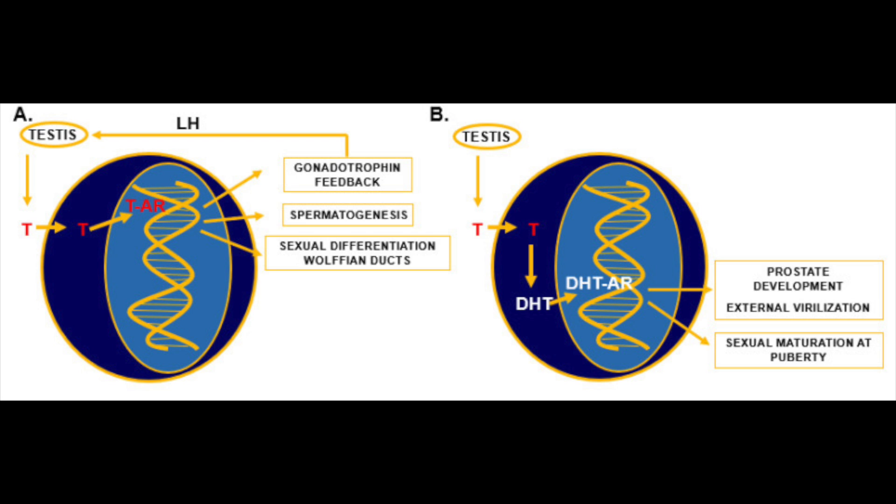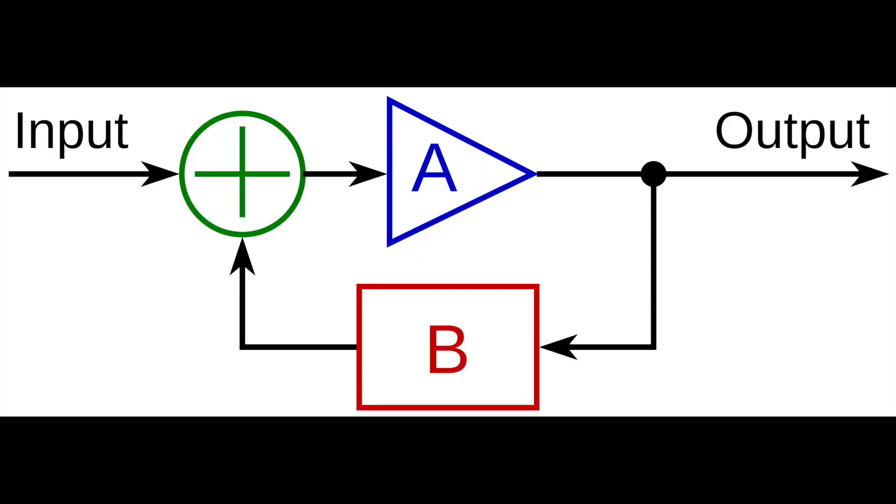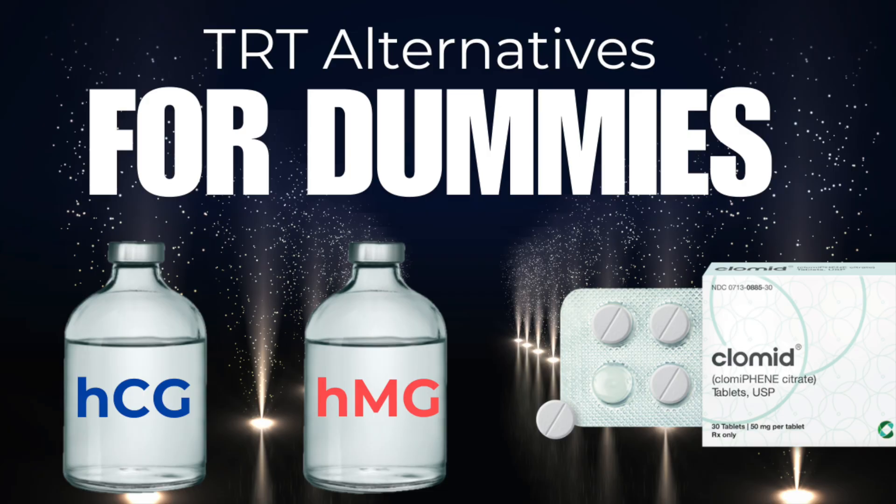FSH predominantly stimulates Sertoli cells to facilitate components of spermatogenesis and plays a primary role in reproductive function. After testosterone is produced, SHBG — sex hormone-binding globulin — binds the majority of it, while albumin binds a smaller portion, both facilitating transport of testosterone to target tissues. Negative feedback plays a crucial role in regulation: if testosterone levels are high, GnRH and LH production are halted. Similarly, Sertoli cells secrete inhibin in response to FSH stimulation, which specifically reduces further FSH release, keeping the system in check.